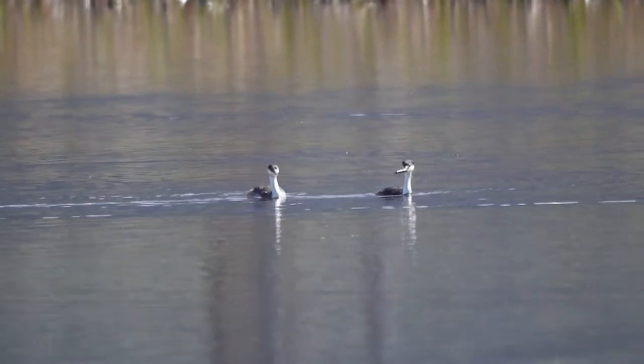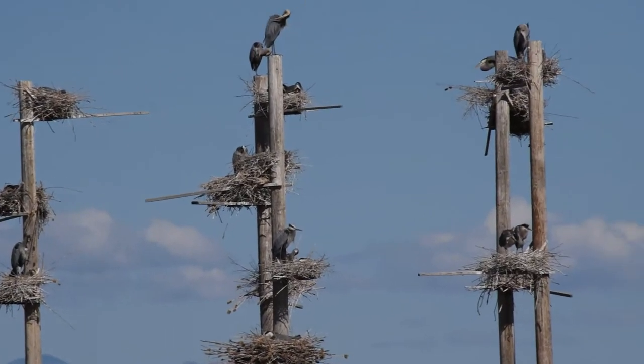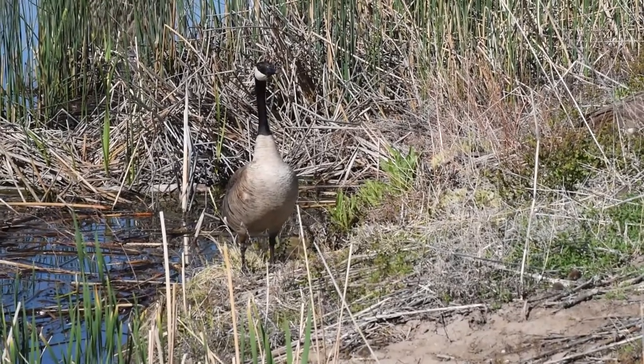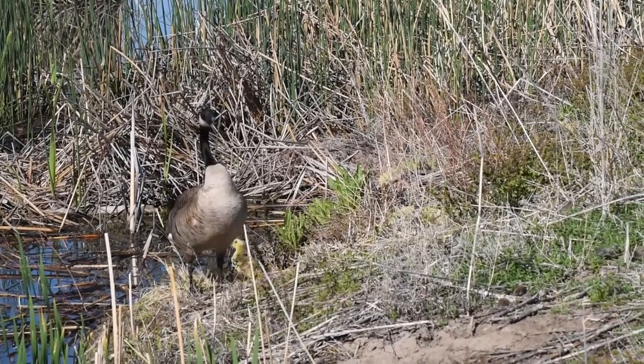Once birds have made it through the daunting process of migration through many perils — some natural, others man-made — they reach their breeding grounds and begin to nest. But here they face more threats, particularly from predators that take advantage of the seasonal influx of birds and their eggs.